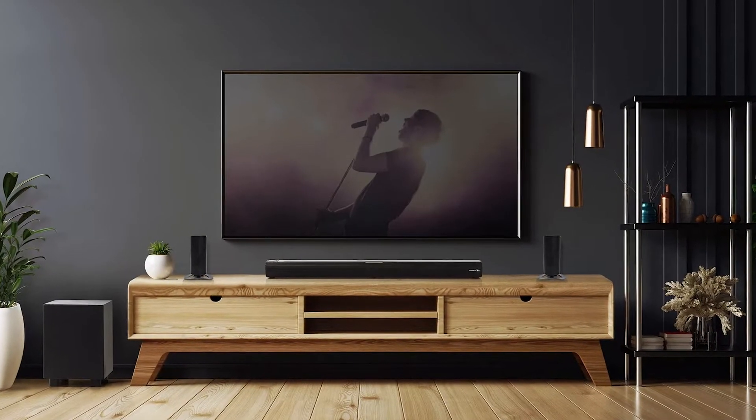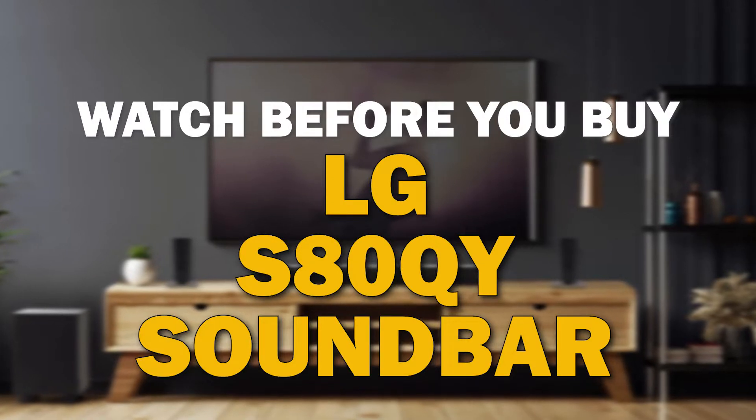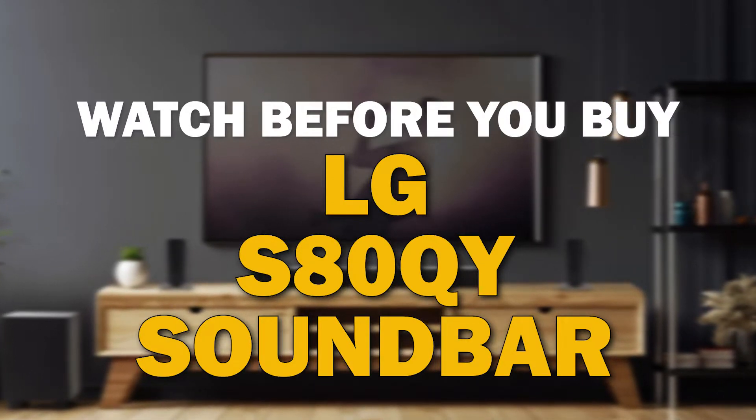Choosing the right soundbar for your TV can be tricky, but here are some things to consider before getting the LG S80QY.